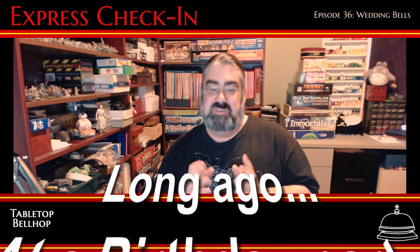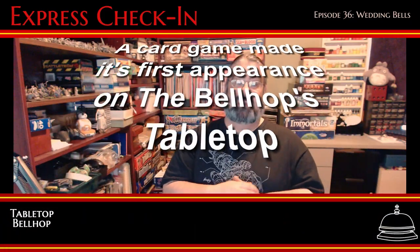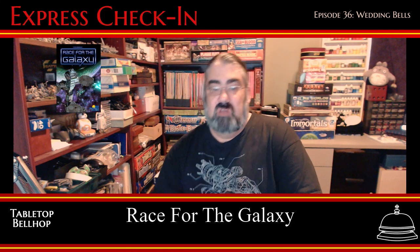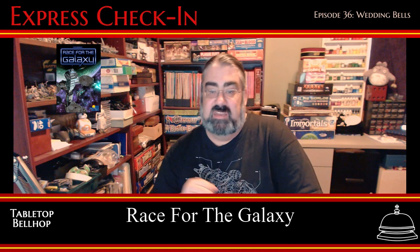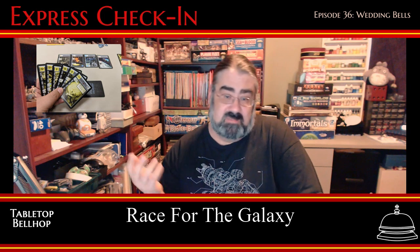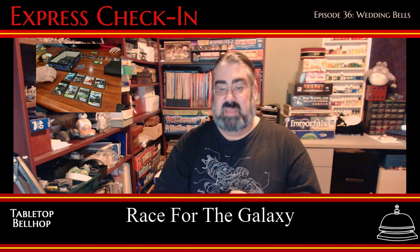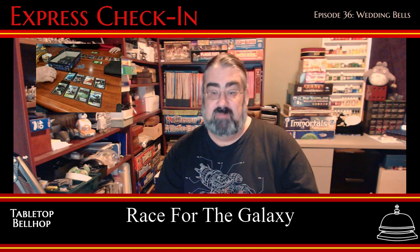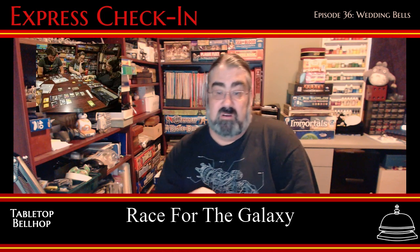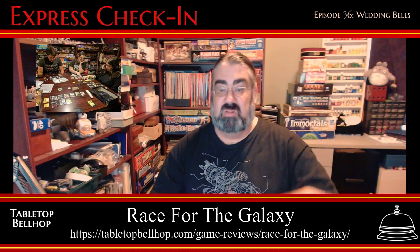Over ten years ago, I received a sci-fi-based card game for my birthday. Shortly after getting the game and playing it a few times, I wrote up a review for it. That game is Race for the Galaxy. For last week's Throwback Thursday, I resurrected that classic review, reposting it on the Tabletop Bellhop blog at tabletopbellhop.com. In addition, I added my current thoughts on the game. Anyone who's been a Bellhop fan, even for a small amount of time, knows that I still think highly of this game. Head over to the blog and check that out.